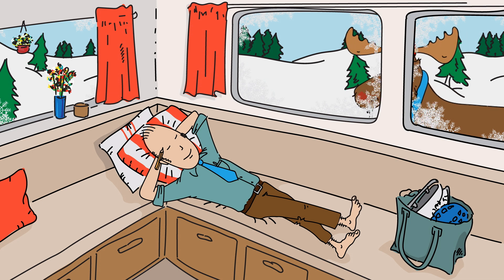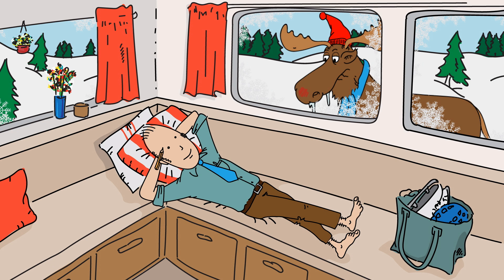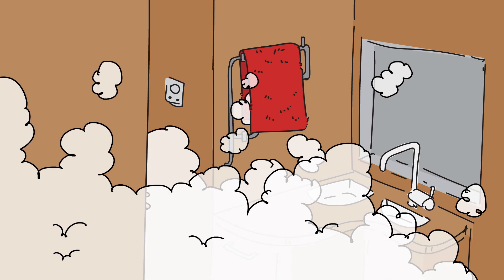Wet central heating offers pleasant, silent, and enveloping heat all year round in any weather. It's also possible to connect several smart functions to the system.